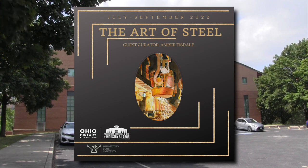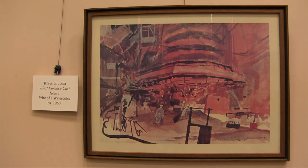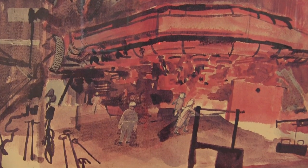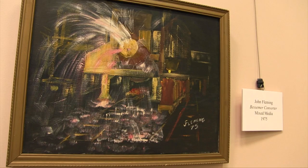What we wanted to do was highlight some of the artwork that is here in the museum's collection. The exhibit was curated by recent YSU graduate Amber Tisdale to fulfill the requirements for her Master of Arts in American Studies.